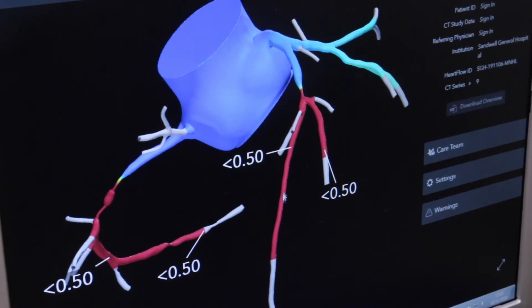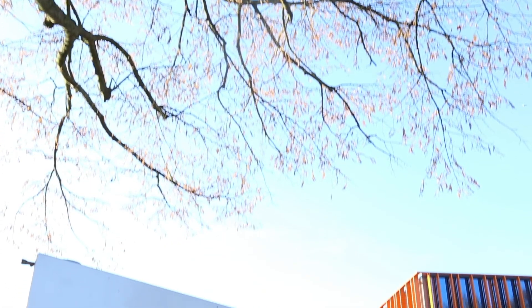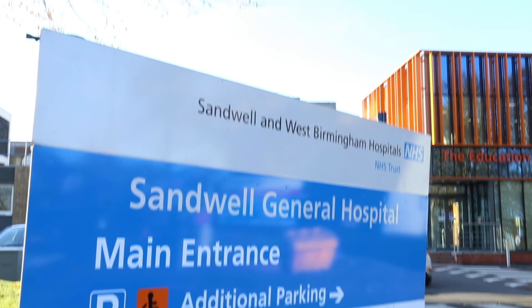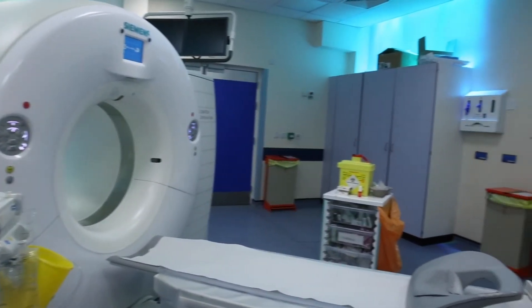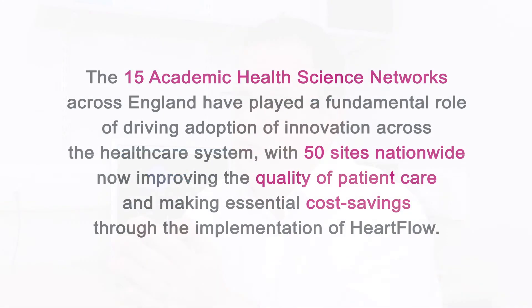HeartFlow helps us to decide which patients have a significant narrowing of the coronary arteries and which ones don't. It increases the reliability of the result of the non-invasive coronary artery investigation. Without the West Midlands Academic Health Sciences Network, this would not have happened. They've been incredibly helpful in helping us push this technology forward.